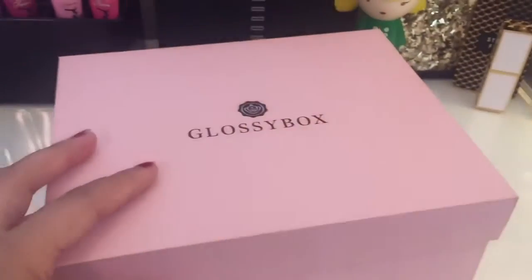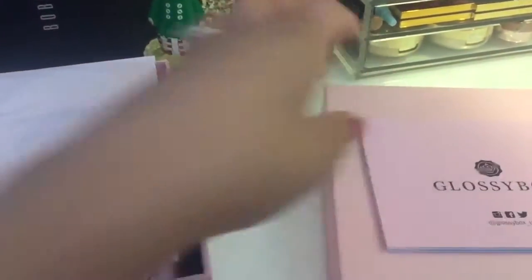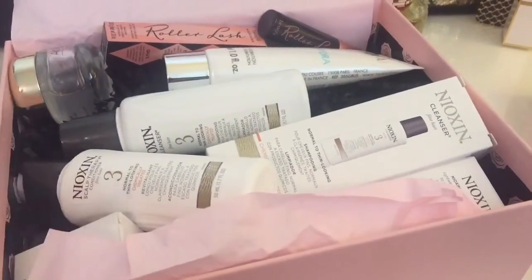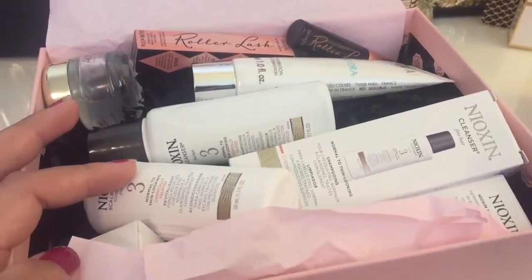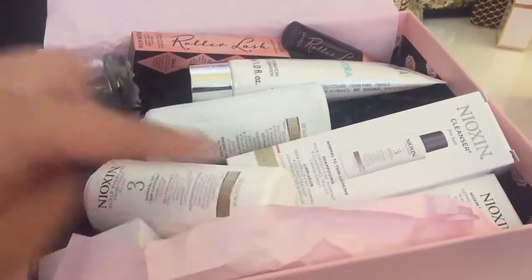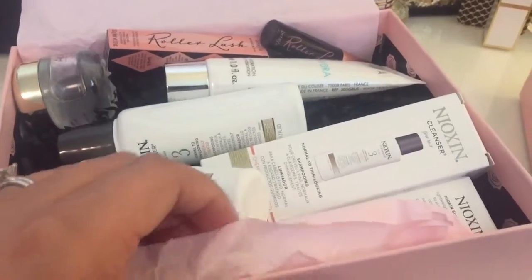So let's get back into the Glossy Box. This is the pamphlet it comes with. This is actually a really great box — it's May's box, which of course falls around Mother's Day, and I felt pampered with every single product in here. Let's get into it.